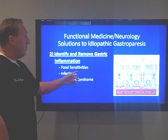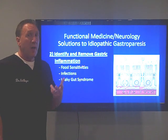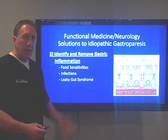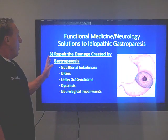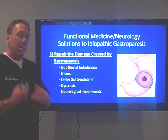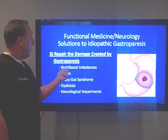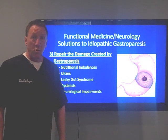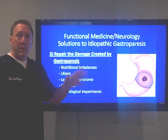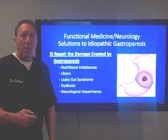We also have to identify and remove gastric inflammation. People with gastroparesis have inflamed stomachs and intestines, and that too can be a cause of why the brain isn't working — remember, brain and gut are connected both ways. We look at whether patients have food sensitivities, infections, or leaky gut syndrome, then test, identify, and remove them. We repair the damage: small ulcerations in the stomach, nutritional imbalances from poor absorption, leaky gut syndrome, dysbiosis where the gut bacteria is off, and the neurological impairments — all of this can be identified and addressed through natural care.